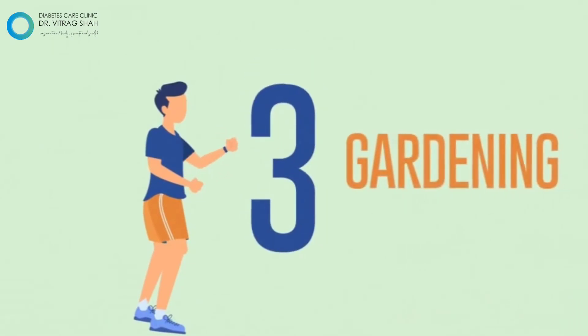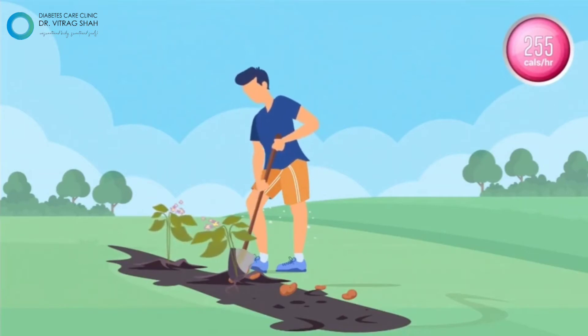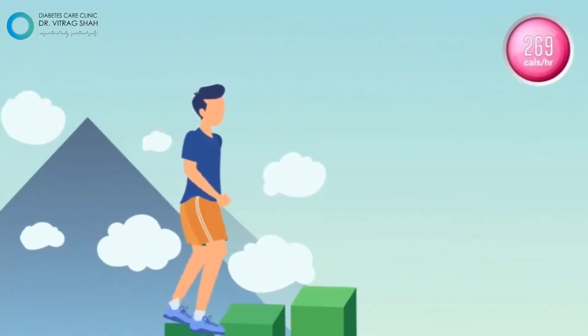Why don't you try gardening at home to burn 255 calories? Add sweetness to life by saying no to the lift and start climbing stairs.